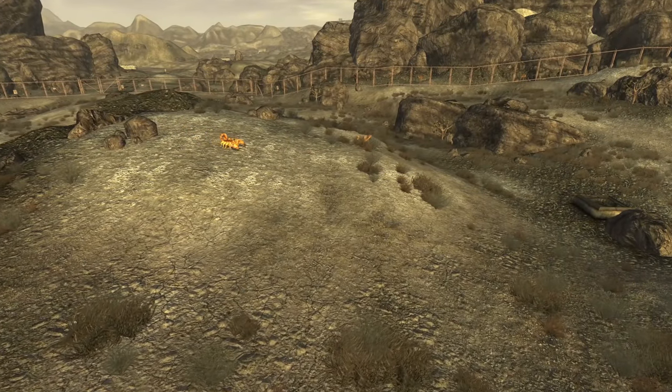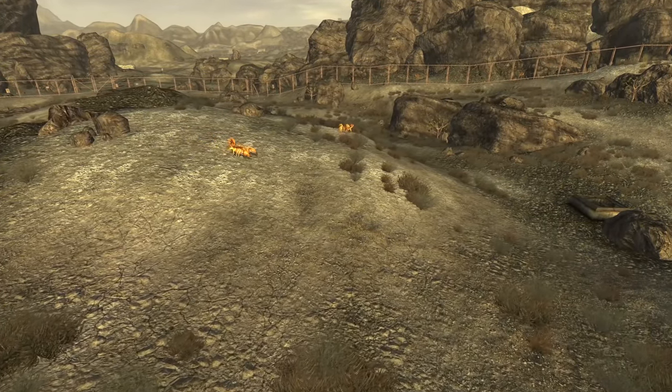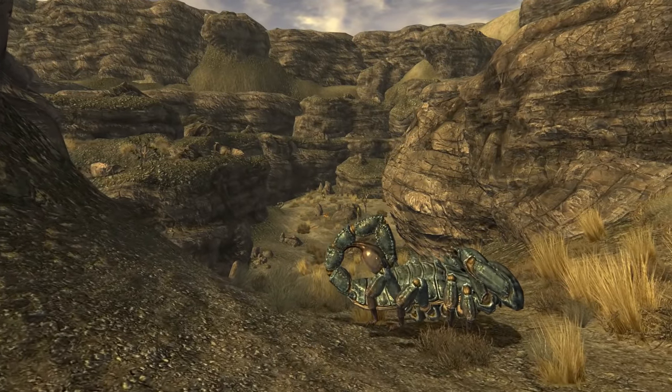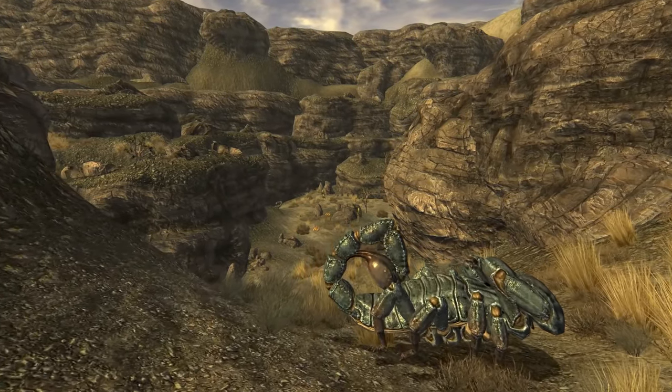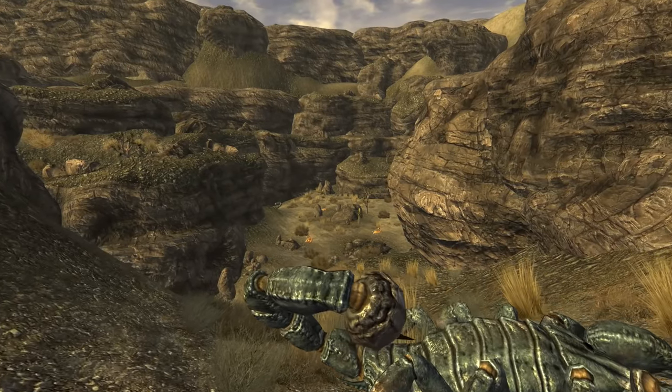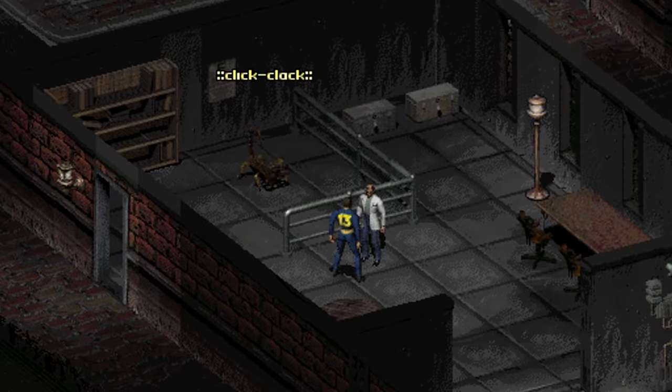They are social creatures, preferring to live and hunt in packs, and have been known to live peacefully alongside emperors, but they can also roam alone, although that is much rarer to see.